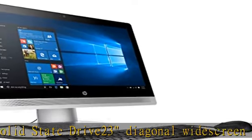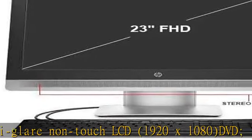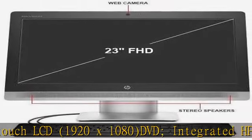DVD, Integrated HP Webcam, Bang & Olufsen Audio, DisplayPort, Wi-Fi, Genuine Microsoft Windows 10 Professional. See more product details in the description to get this product today at the best price.